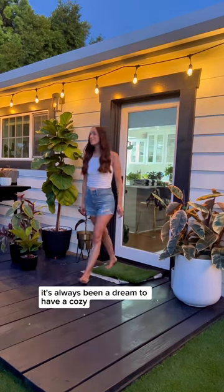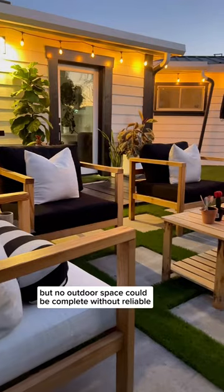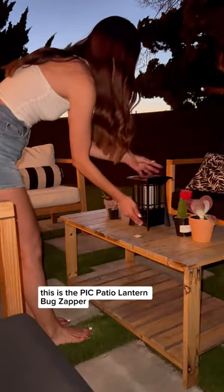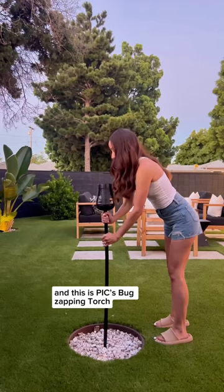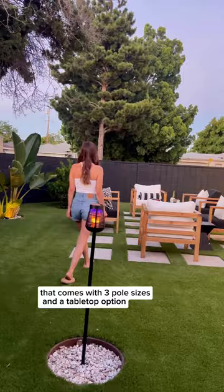It's always been a dream to have a cozy outdoor space where we could spend our summer evenings, but no outdoor space could be complete without reliable and effective flying pest control. This is the PIC patio lantern bug zapper, and this is PIC's bug zapping torch that comes with three pole sizes and a tabletop option.